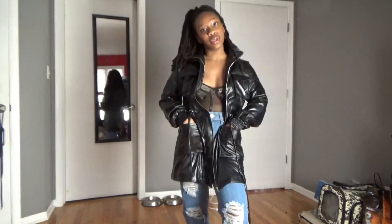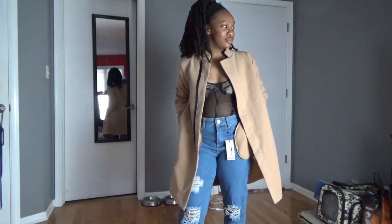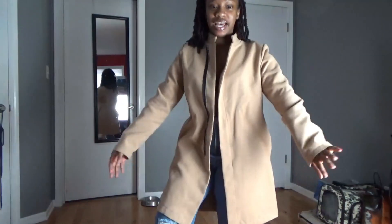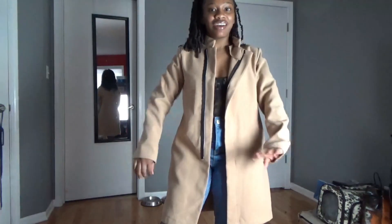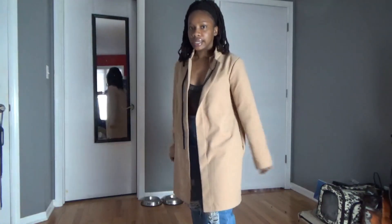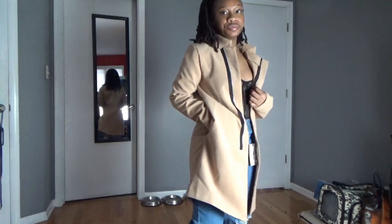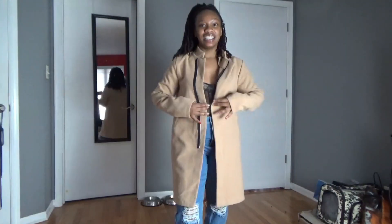Next up is this wool slash trench coat. Same thing as the last one — I probably should have got a size two, this is a size four. I don't have too many complaints besides the shoulders looking a bit more broad than I was going for, which I think is because I went a size too large. Otherwise it's still cute, you can definitely still do something with it. It's a pretty light jacket, more jacket than coat.